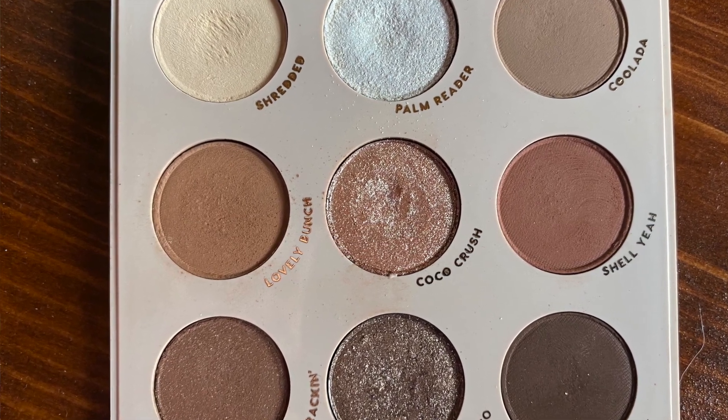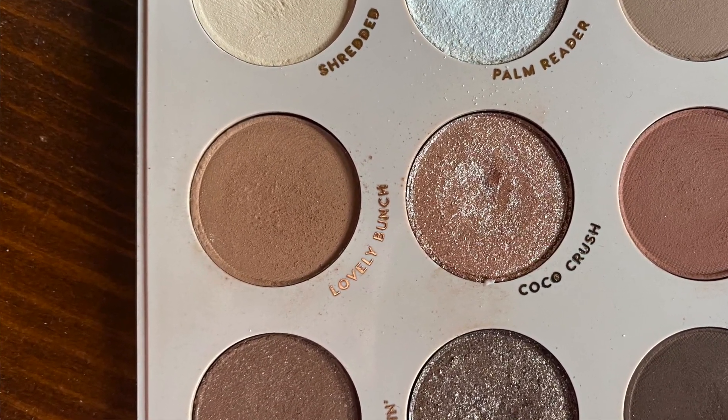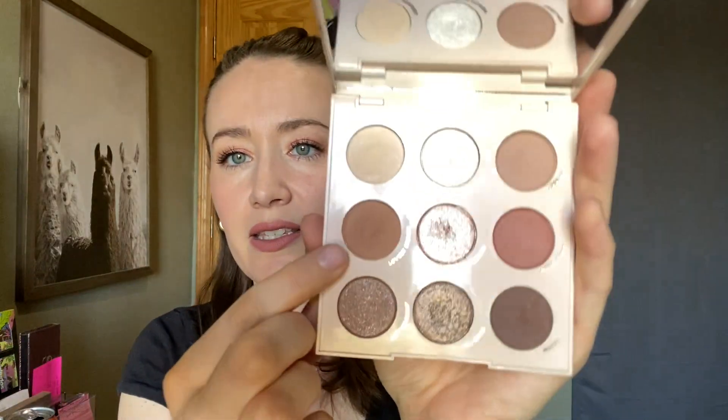My other focus palette was my ColourPop Going Coconuts palette. I've been focusing on the shade Lovely Bunch, which had very little use — I probably only used it a couple of times before I put it in the project. And this is how it is looking now. You can see there's definitely more of a disturbance going on on the top. It is more of a powdery shadow — you can see the kick up in the pan. However, it's a ColourPop matte, it's tightly pressed, and it's going to take me a really long time to hit pan on it.